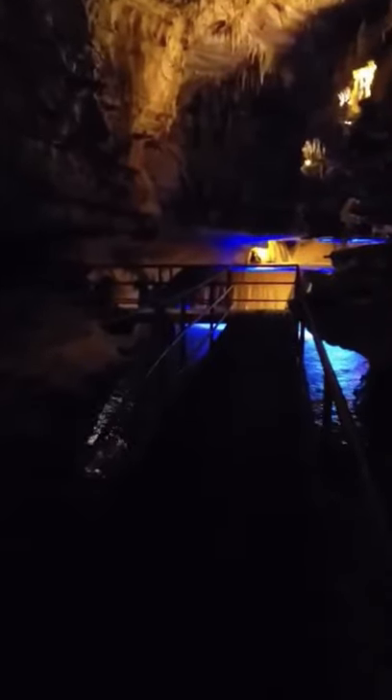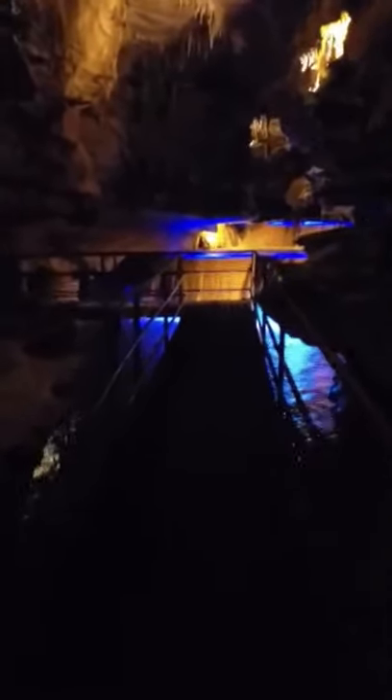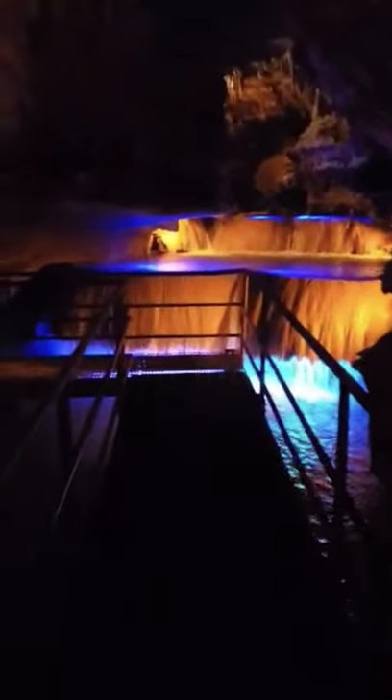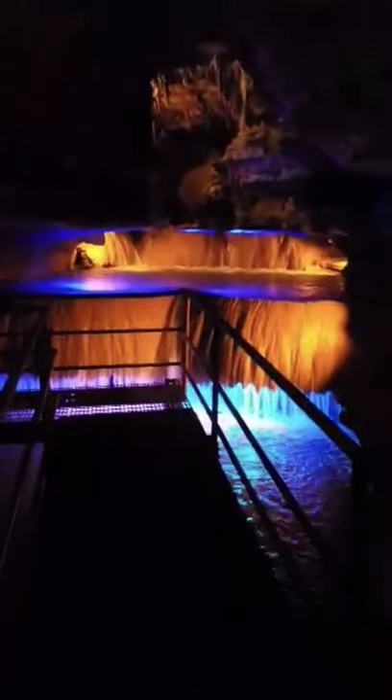Now before we turn you loose, I just want to make this corner and show you one of the prettiest formations we have in the cave. These are our rimstone dams. They are four and a half feet tall, roughly 15 feet wide, and as long as that water will flow over them, they will continue to form. There they are — these are our rimstone dams.